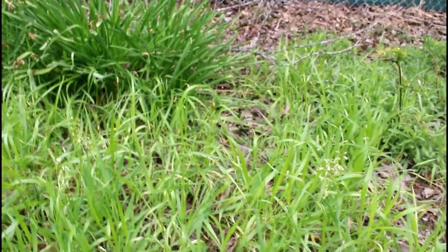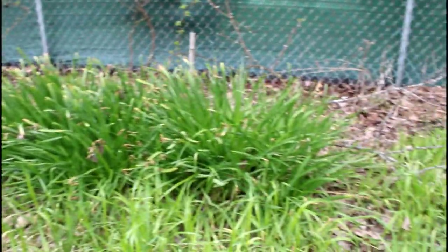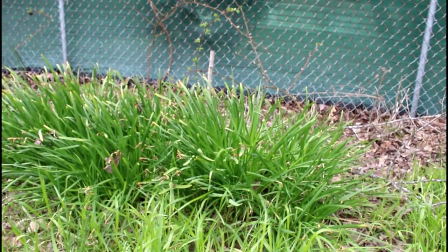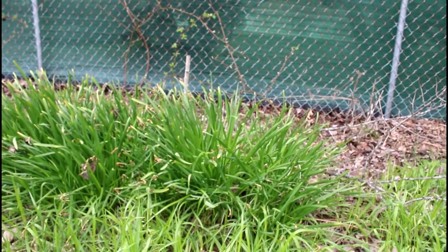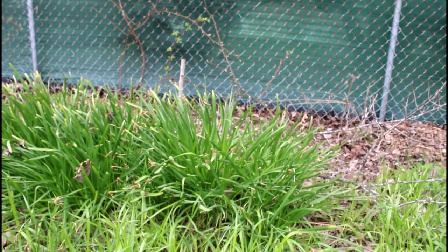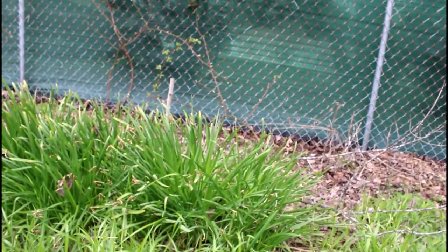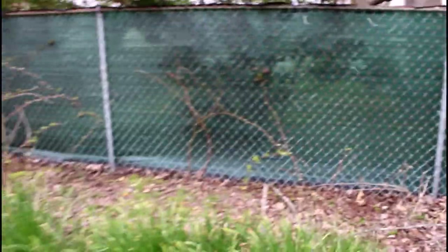I'll probably be talking about that maybe next week. Behind the sweet grass, that big clumpy grassy stuff is the foliage from my tete-a-tete narcissi. The foliage is way bigger than the flowers. That will die back sometime over the next few weeks and just leave an empty spot as it goes dormant over the summer. And then behind that you can see my blackberries that are starting to leaf out.